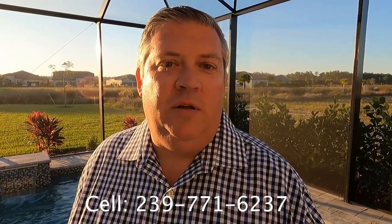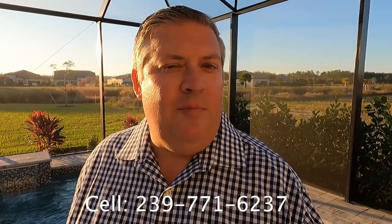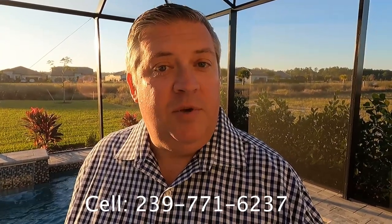And don't forget if you're looking from out of town, out of state, out of country, we can help you. My cell phone number is 239-771-6237. I much prefer to talk live, so give me a call.